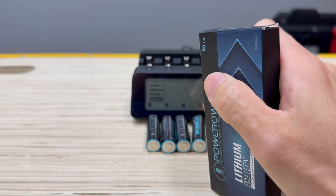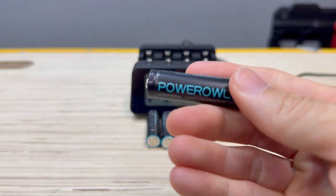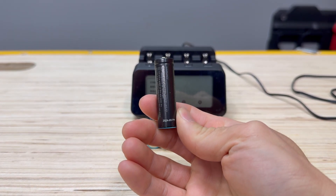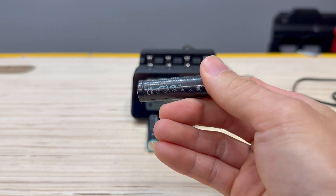On the side it says non-rechargeable. Here is the Power Owl battery — extreme long-lasting power. The date code on this one is 2024, September 09. Let's go ahead and get this testing underway.